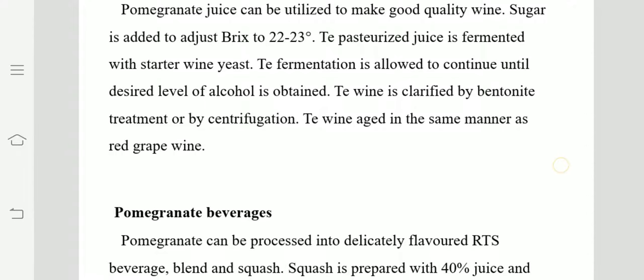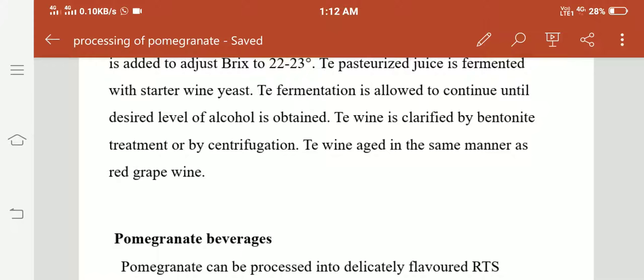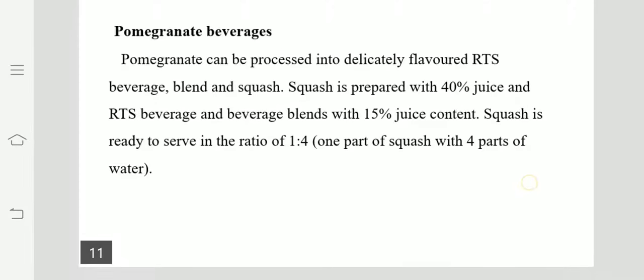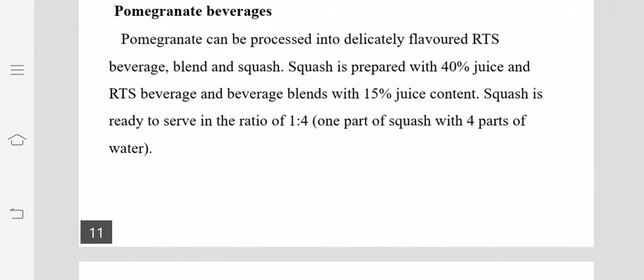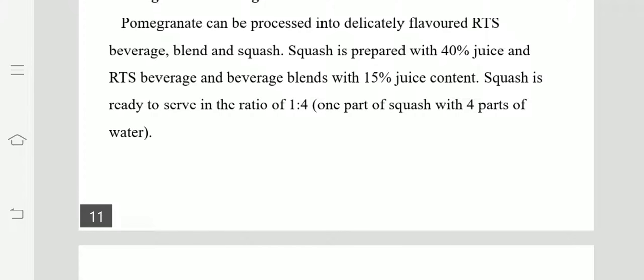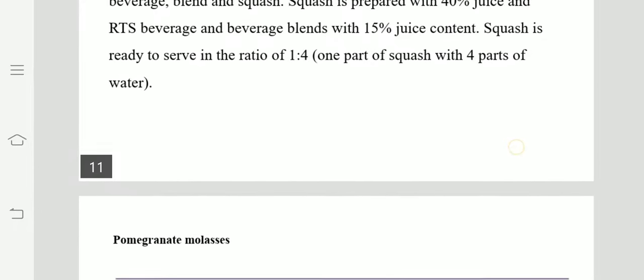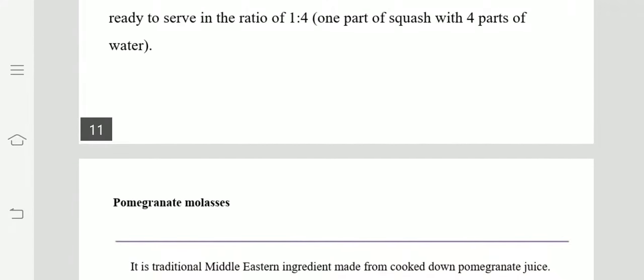Now pomegranate beverages. Standard beverages are squash and RTS beverages, which follow the same standards that FSSAI has set — squash requires 40% juice and RTS requires 15% juice, etc.